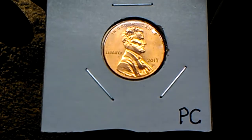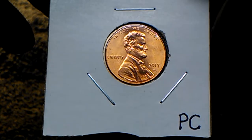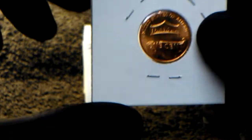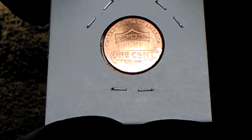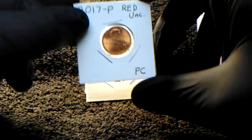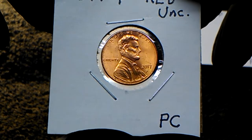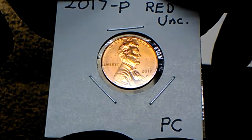This is a 2017 P in uncirculated condition — there's the obverse, there's the reverse. Pretty nice. Here's another 2017 P turning red in uncirculated condition; the only thing on it is oil spots.